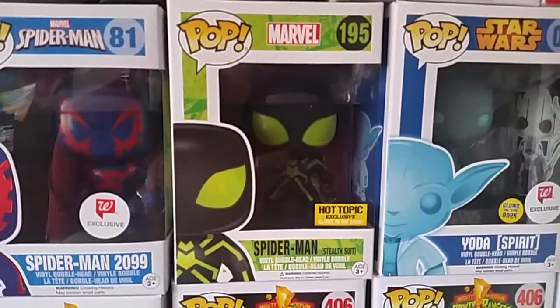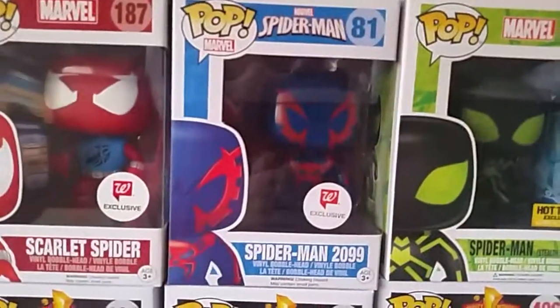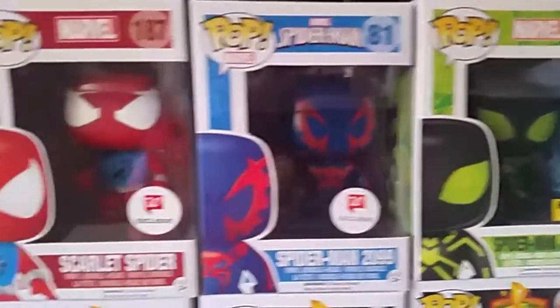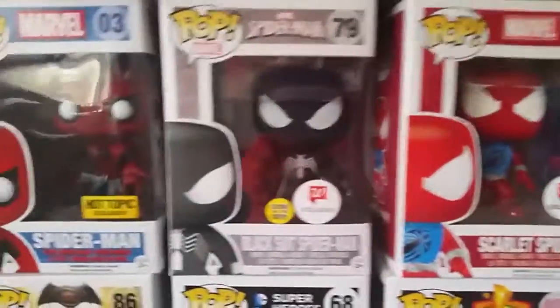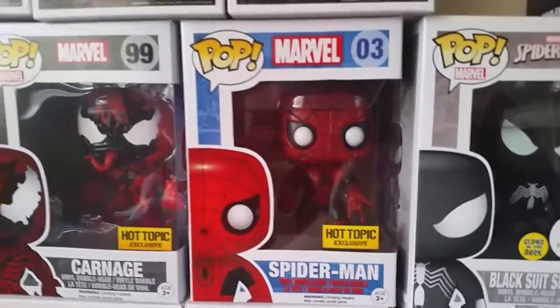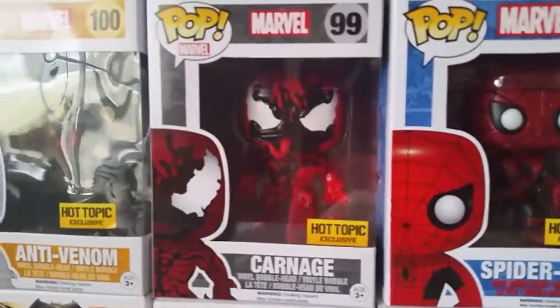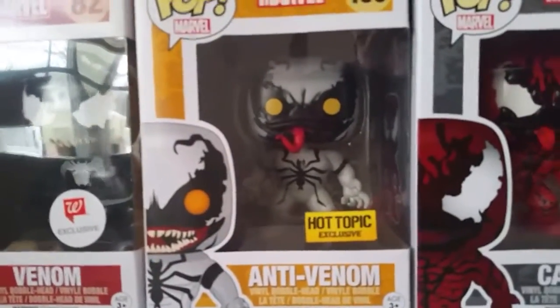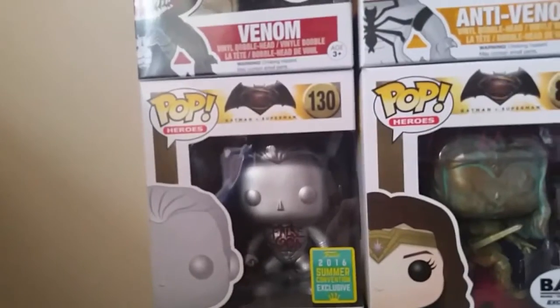Below that: Walgreens exclusive Boba Fett, the Boba Fett prototype which is the solid white suit, the Walgreens exclusive General Grievous, the Walgreens exclusive Yoda Force Spirit which glows in the dark, and from Hot Topic the exclusive glow-in-the-dark stealth suit Spider-Man — which is really cool — Walgreens exclusive Spider-Man 2099, Walgreens exclusive Scarlet Spider, and Walgreens exclusive black suit Spider-Man.